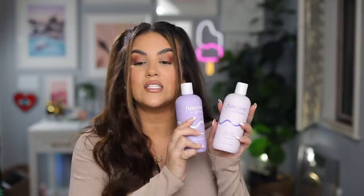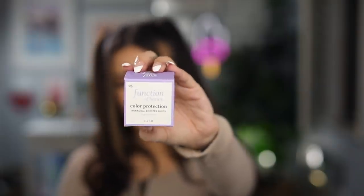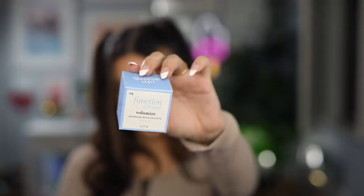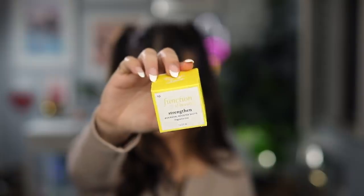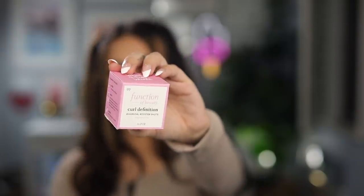These guys are amazing on their own, but they also have all of these booster shots which you can add to your shampoo and conditioner to really make it custom to you. For the booster shots, we have thermal protection, color protection, anti-frizz, length, volume, strength, deep condition, curl condition, and shine.